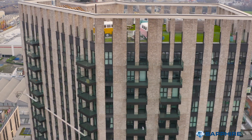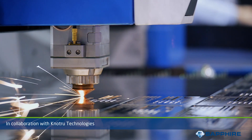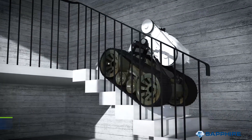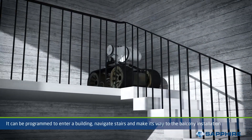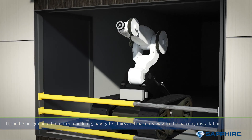On larger sites, thanks to a collaboration with Notrue Technologies, the process can be fully automated using Notrue's robotic lifting hoist. The hoist can be programmed to enter a building, navigate stairs, and make its way to the correct balcony installation, and then hoist the balcony to its final resting location.